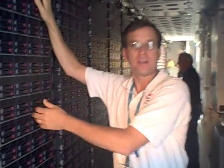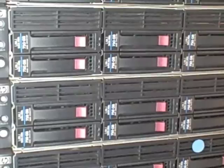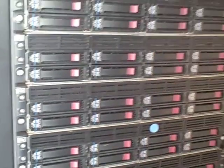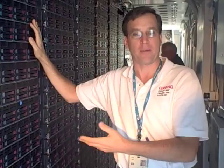What you're looking at in this one is a dense server compute that we designed specifically for a customer that gets us 96 servers per rack, and that way we can get over 2,000 nodes in a container for this type of application.